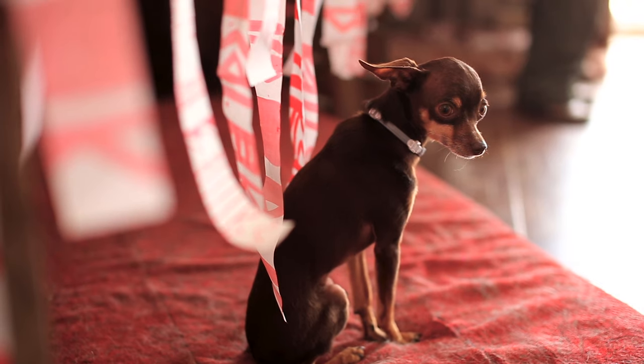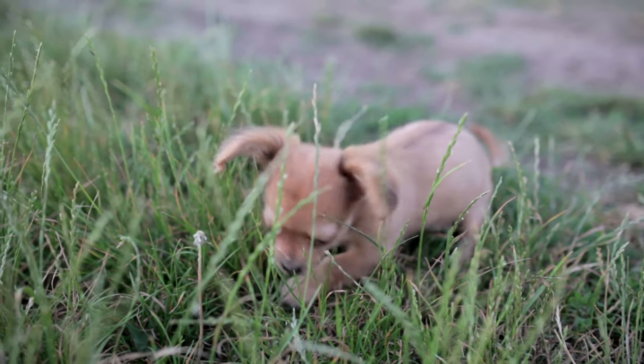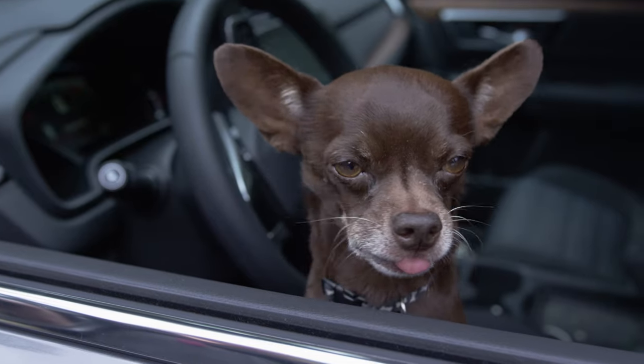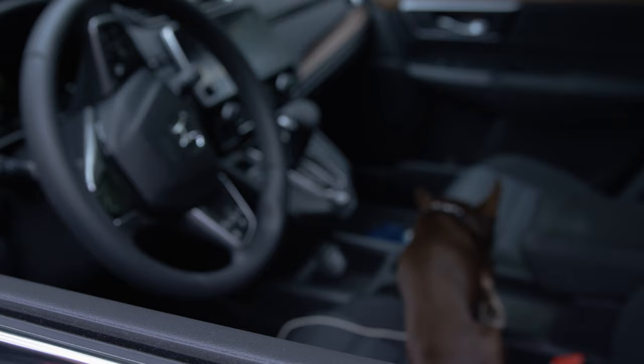The Chihuahua is very loyal, devoted, and protective of its owner. It is also very adaptable, and can live in any environment as long as it is with its owner. The Chihuahua does not need much grooming or exercise, but it does need regular brushing and dental care.